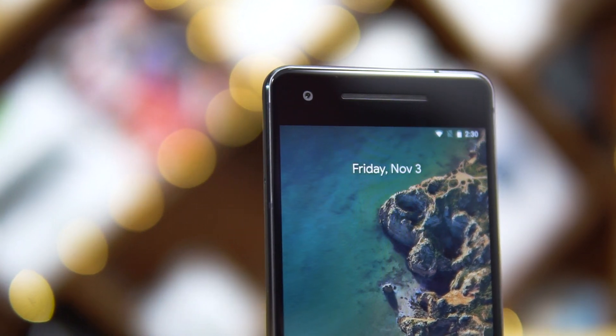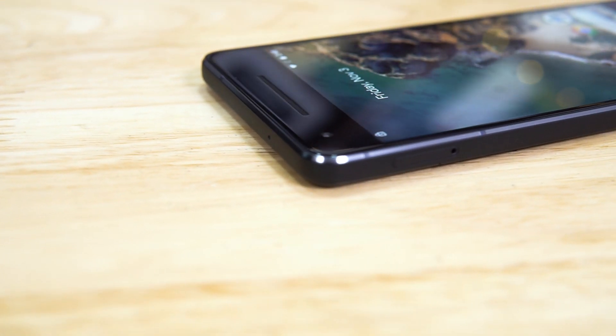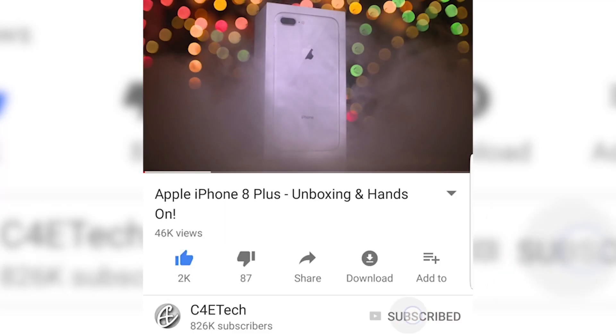We've had the Pixel 2 and Pixel 2 XL in the office for a couple of days now. We didn't unbox it since we got it a lot later than most people, and when we asked on our channels, you guys didn't really want to see an unboxing either. So I've been using the Pixel 2 XL as my primary for a bit and decided to do an AMA — ask me anything. Here are the questions you tweeted out on Twitter and I'm going to be answering them in this video. After this video, if you do end up liking it, give it a thumbs up, hit that subscribe button and the bell icon. Let's get to the questions.